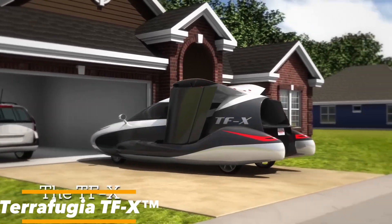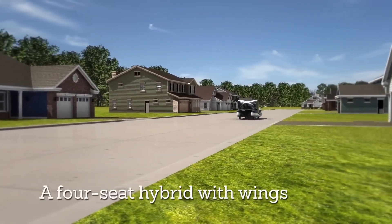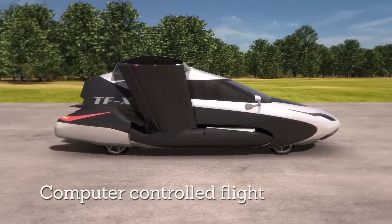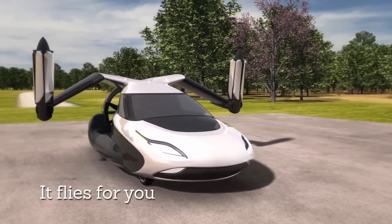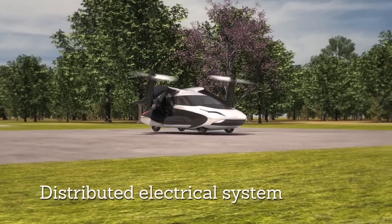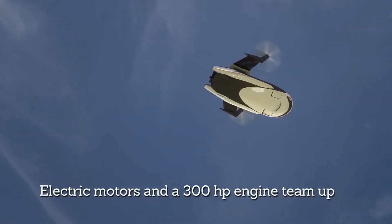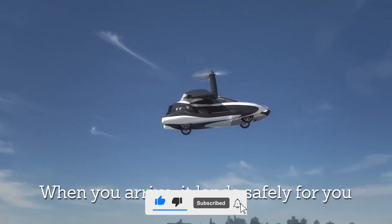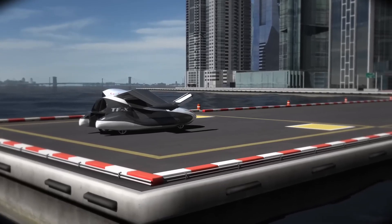The Terrafugia TFX is a beacon of advanced technology. More than just an intriguing concept, it's a glimpse into the future of transportation. Its autonomous flight features are a game-changer — with the ability to avoid other air traffic, bad weather, and restricted airspace, it sets a new standard for safety. The Terrafugia TFX also incorporates an emergency auto-land system, ensuring ultimate safety for its passengers. With sleek lines, foldable wings, and an aura of sophistication, it's a true marvel of modern engineering and a vision of what the future of transportation could look like.